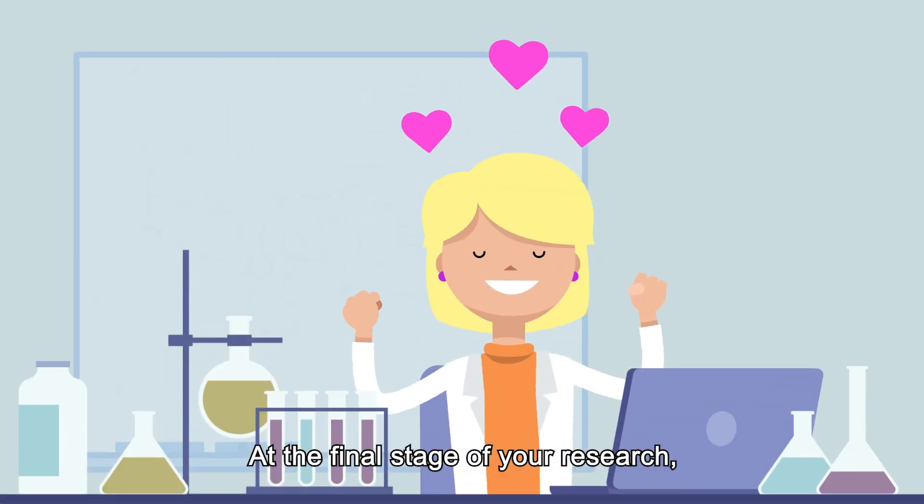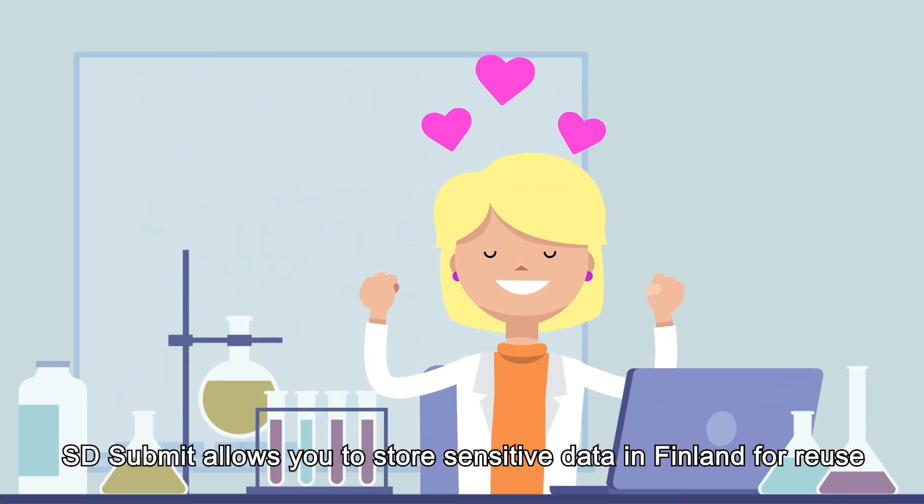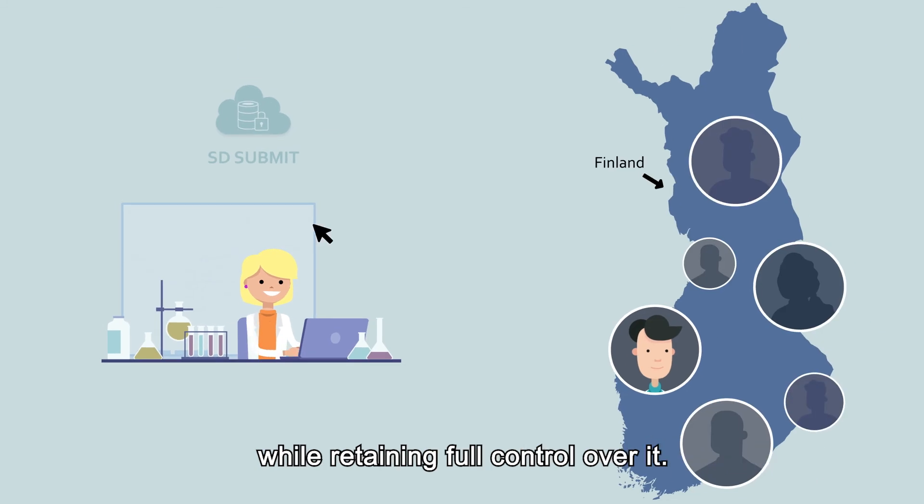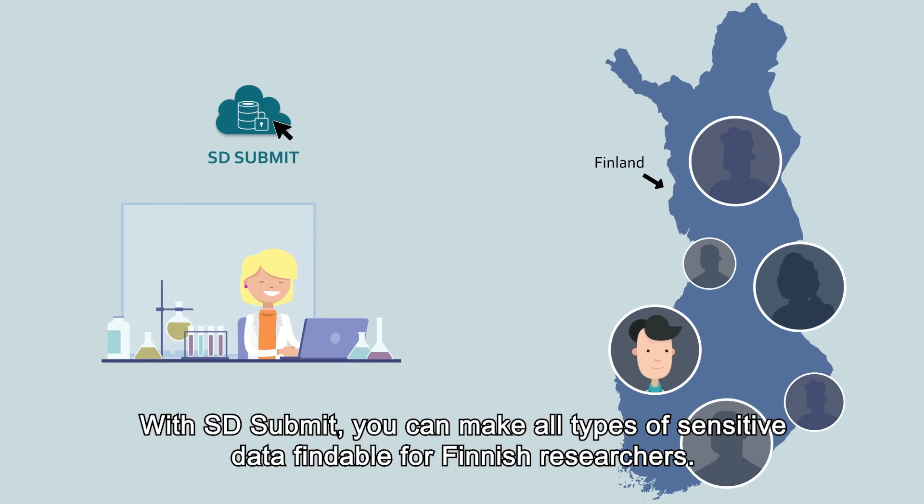At the final stage of your research, SD Submit allows you to store sensitive data in Finland for reuse, while retaining full control over it. With SD Submit, you can make all types of sensitive data findable for Finnish researchers.